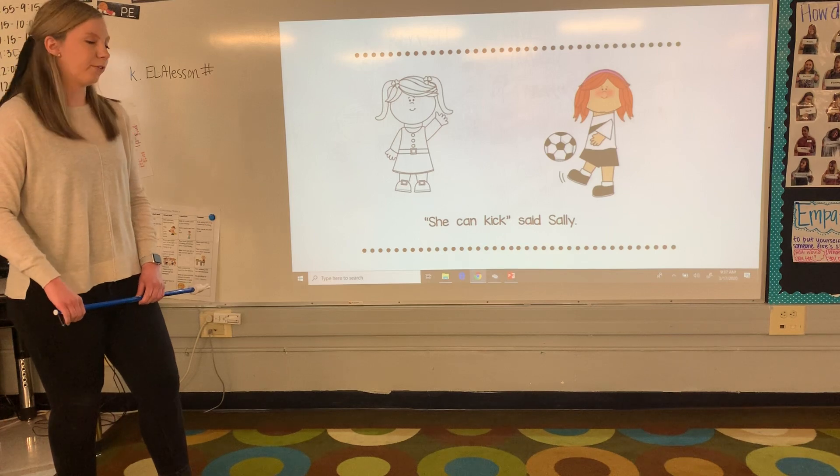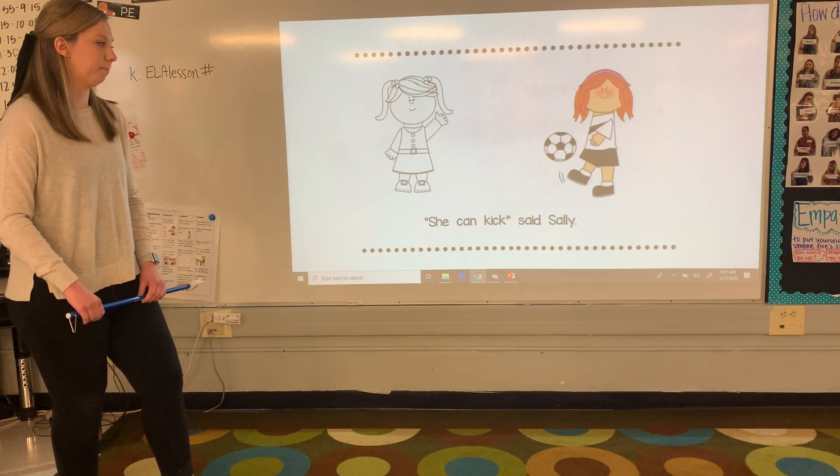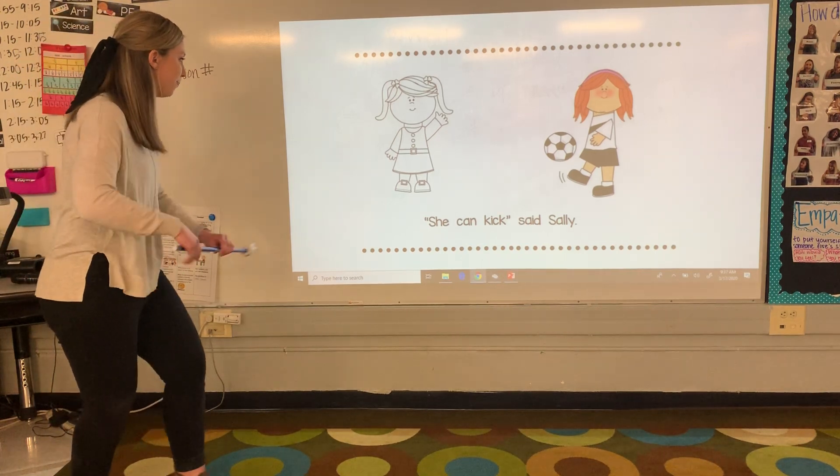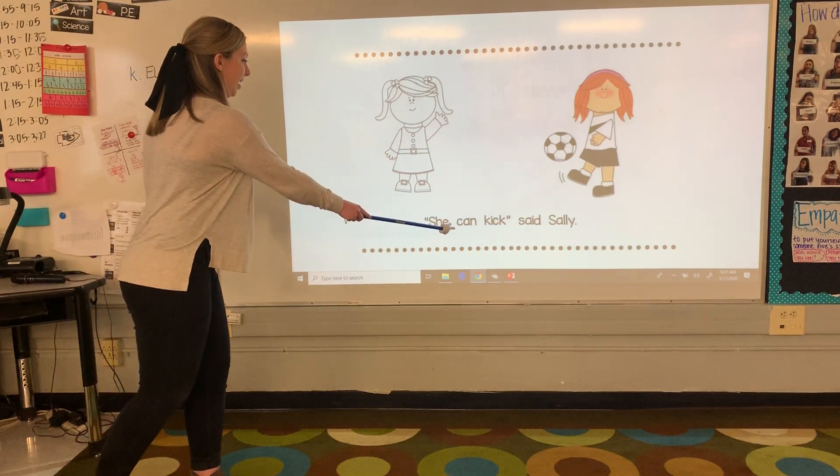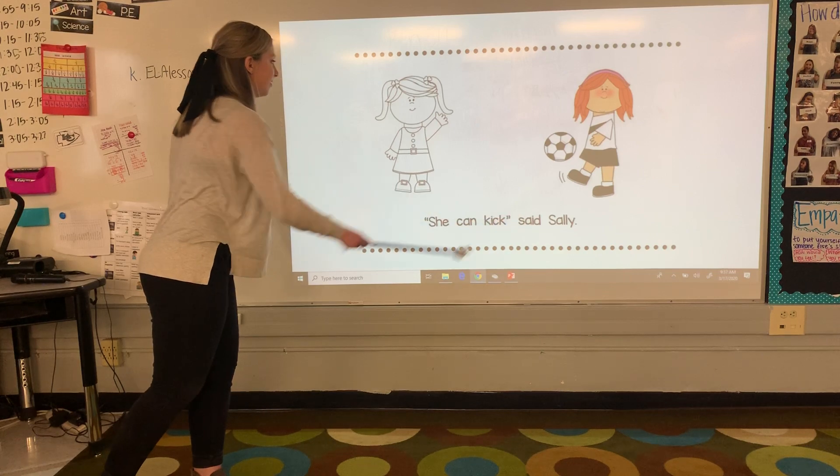We got our last page. Let's see if you can find the word said again here on this page. Said. If you found said right there, you are correct. Let's see what this last page says. She can kick, said Sally.